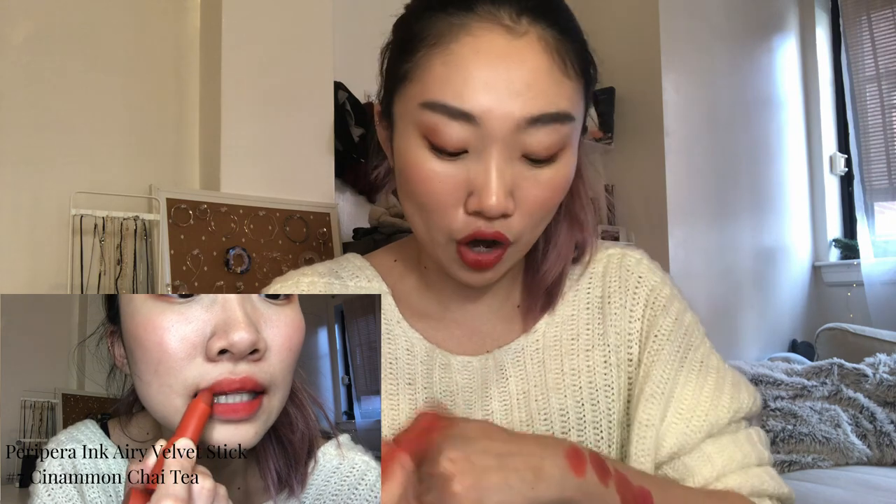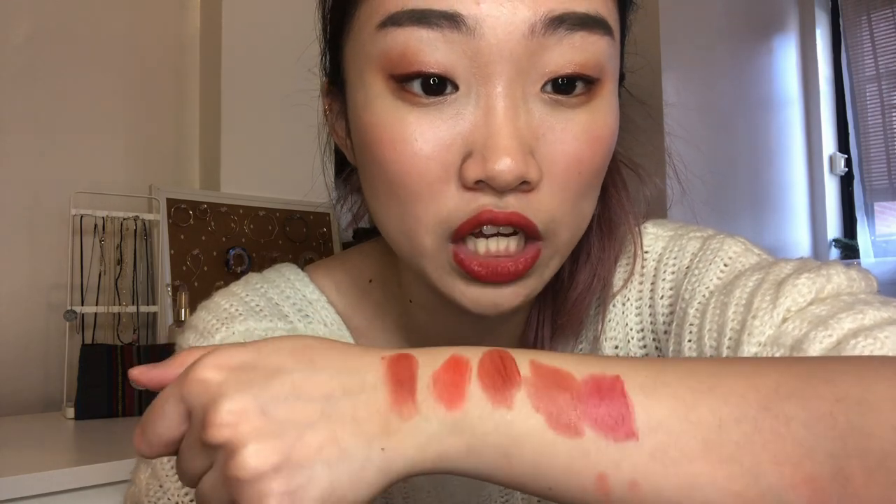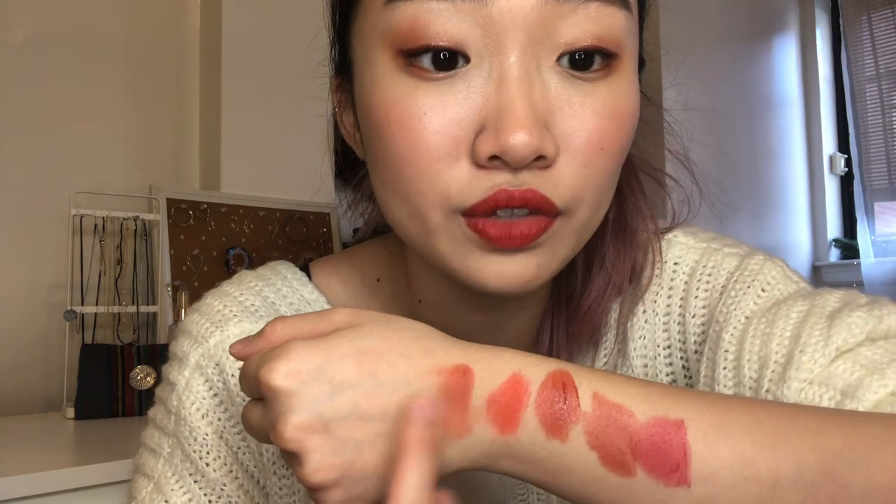Moving on to a very similar product, also by Peripera — the Ink Airy Stick. It's a new version created with the same idea as the Ink Airy Velvet Tint. I discovered number seven, Cinnamon Chai Tea, first while shopping in Malaysia. Compared to the tint, it has a much drier, more matte texture, though it still doesn't feel super drying on the lips. It's still blendable.